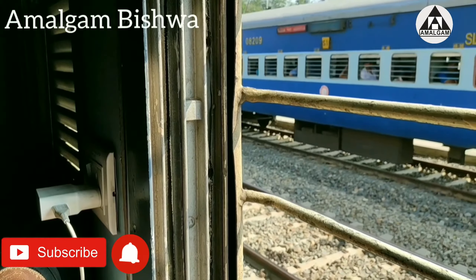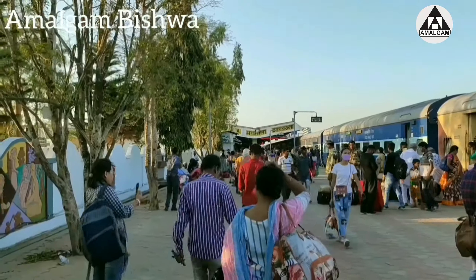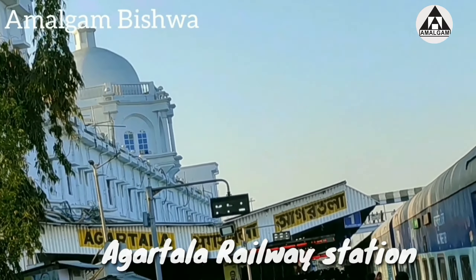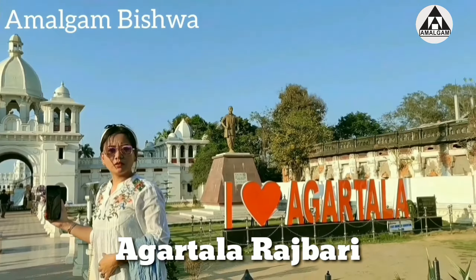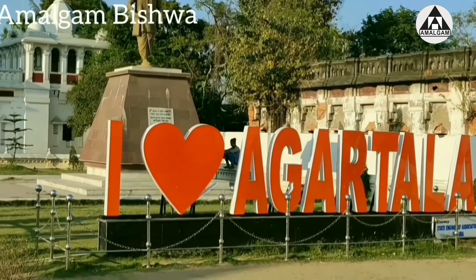We are going to Agartala for a bridal makeup. Wow, finally we are in Agartala! Here is my sister Durgaishri. We love Agartala and Agartala loves us too.